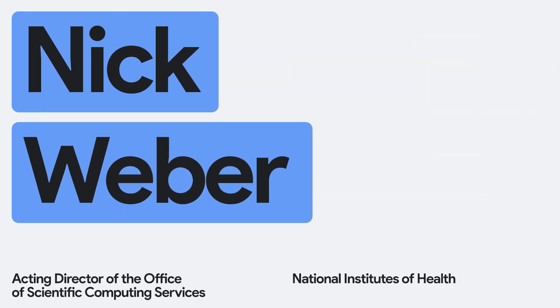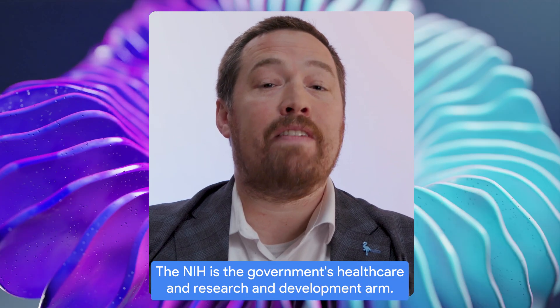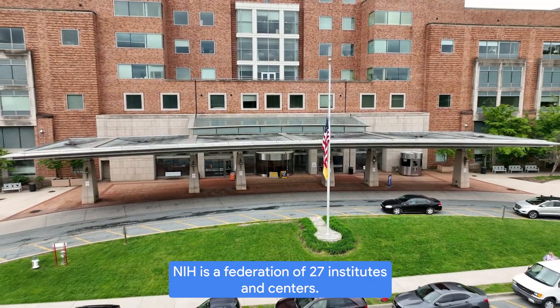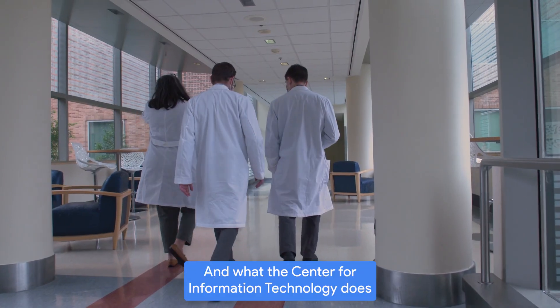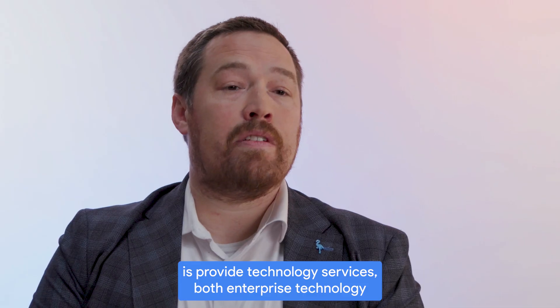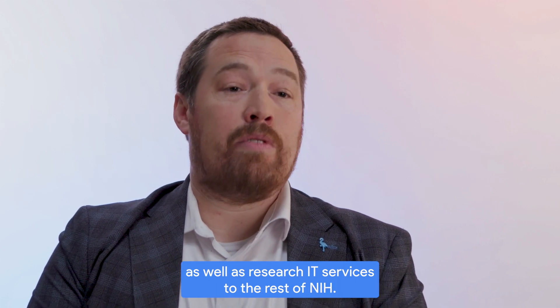I'm Nick Weber. I am the acting director of the Office of Scientific Computing Services at the National Institutes of Health. The NIH is the government's healthcare and research and development arm — a federation of 27 institutes and centers, including the National Cancer Institute, the National Eye Institute. The Center for Information Technology provides new technology services, both enterprise technology as well as research IT services, to the rest of NIH.